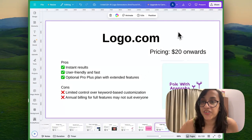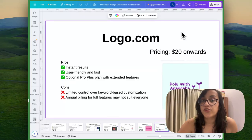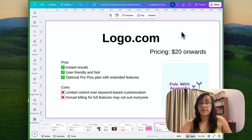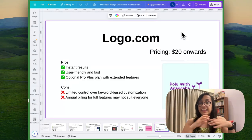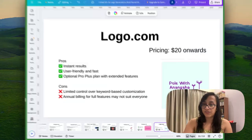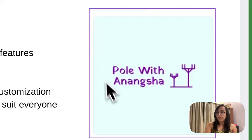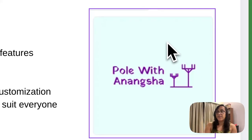The next tool on today's list is called Logo.com. This is another user friendly tool that gives you instant results. You also have a Pro Plus plan that gives you access to a lot of features for customization. The cons are you have very limited control over the customization of logo designs, and the annual billing feature may not suit everyone since not everyone wants a one-year subscription to a logo design tool. The pricing starts at $20 onward. The logo I designed using Logo.com doesn't really represent pole dancing in any way, but it is pretty to look at.